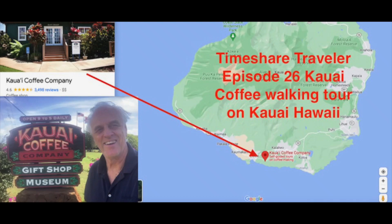Greetings, this is the Timeshare Traveler, and this is episode 26 — Kauai Coffee Walking Tour on Kauai in the state of Hawaii.